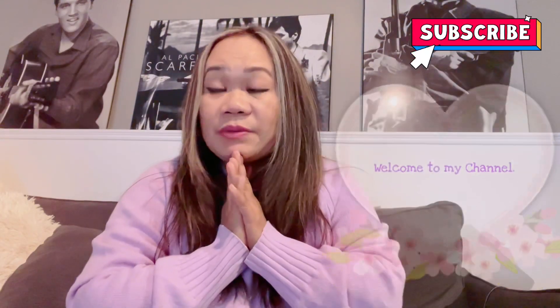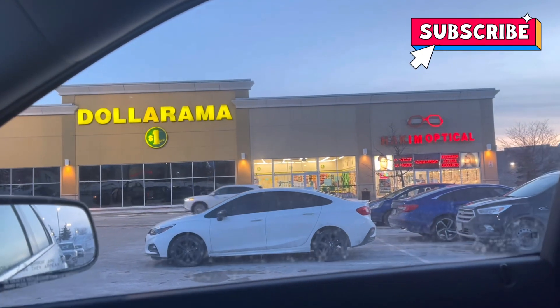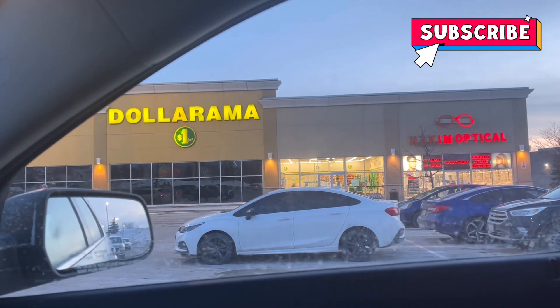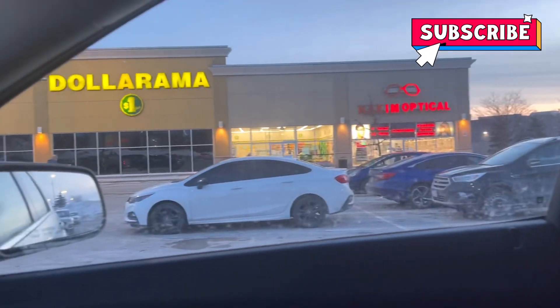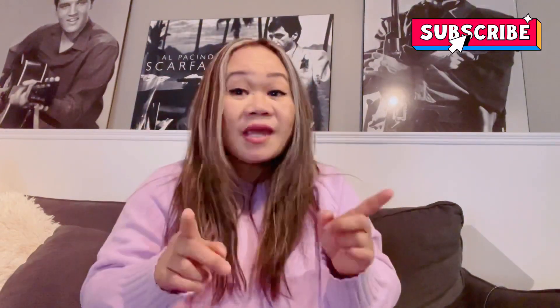So anyway, welcome! I wanted to share some stuff that I got from Dollarama. I went to the store today and I was actually trying to find some new things, and I did find a few things, so I'm excited to share it with you. Please stick around — I can't wait to share this with you guys.